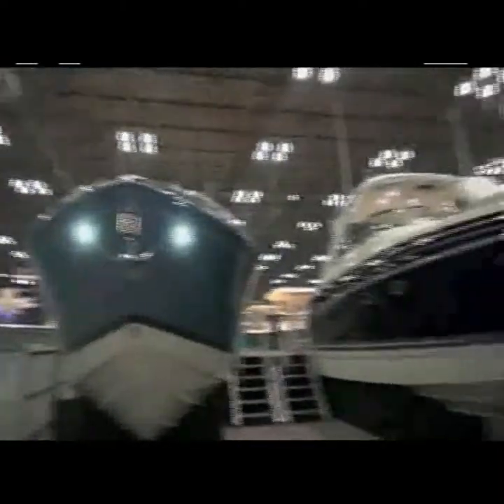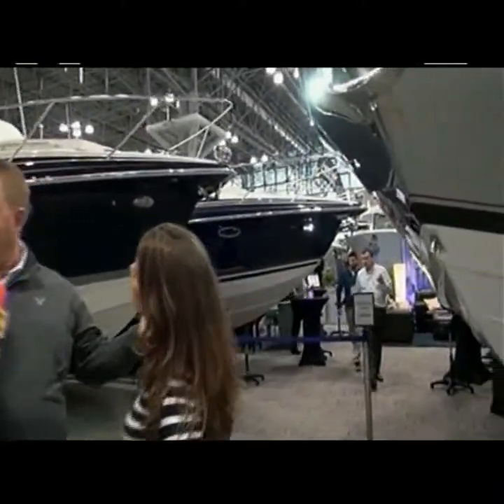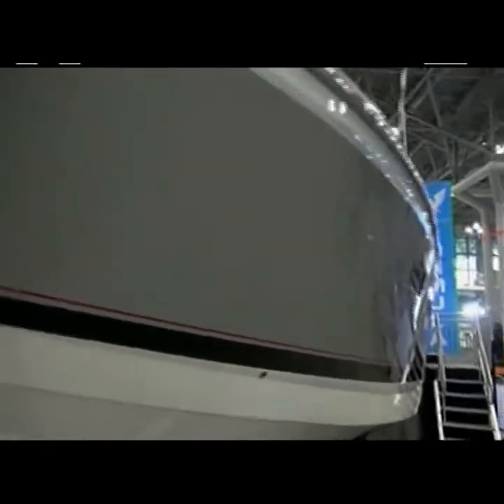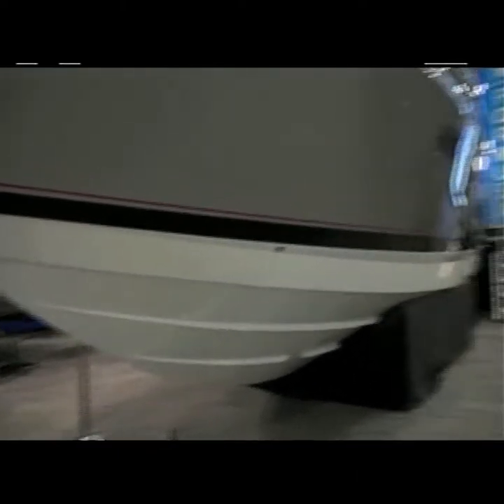We're here with Steve Anthony from Formula, surrounded by gorgeous Formula boats and yachts that range from 31 feet up to 45 feet, with a lot of different types. In the Formula booth, we have a lot of diversity — starting with our 31 bow rider, 33, 35, a couple now powered by outboards, offered in both stern drive and outboard power. Over here we have our cruisers, which have been around for a long time. Then our all-new 430 SSC and 400 SSC — the newest boats in our fleet and the most in demand.